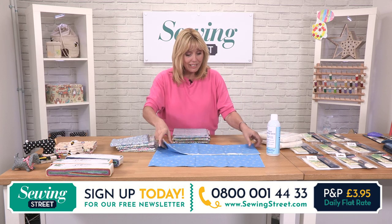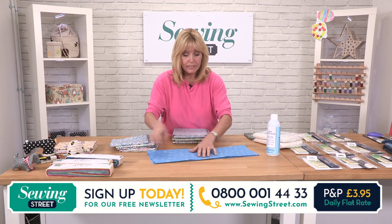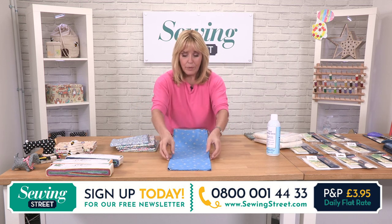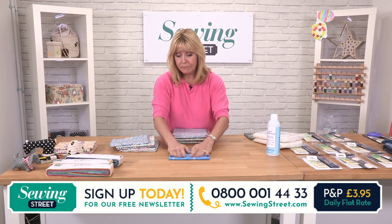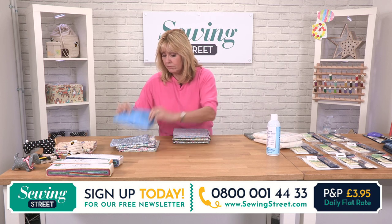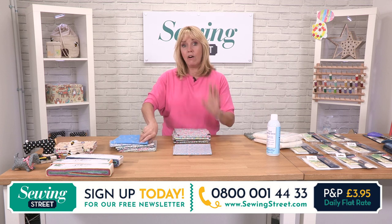We had some dressmaking patterns on yesterday's show — a couple from So Different, Laura's patterns. They're on the website still. I want to have a look at some patterns — we are looking at dressmaking patterns at the moment and dressmaking books as well. So they are on the agenda.